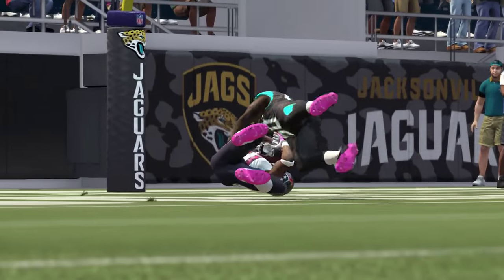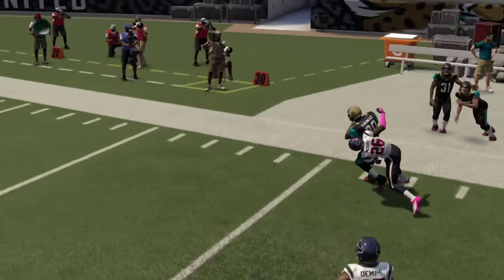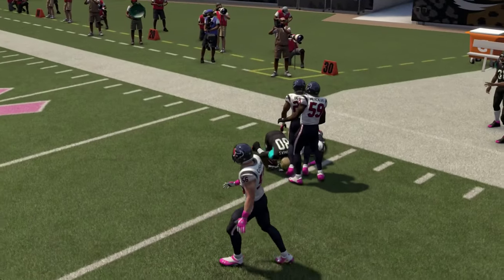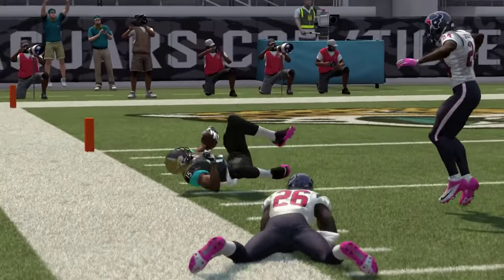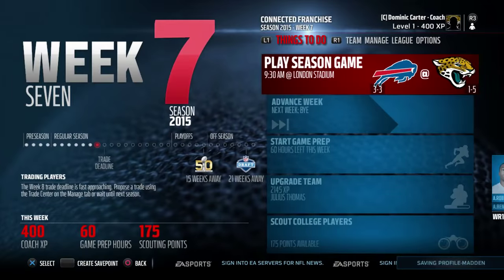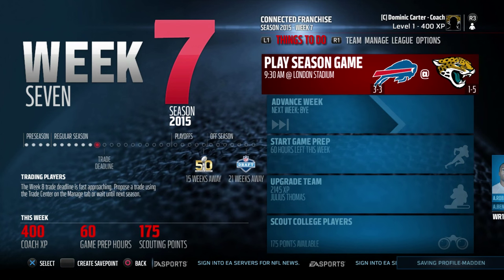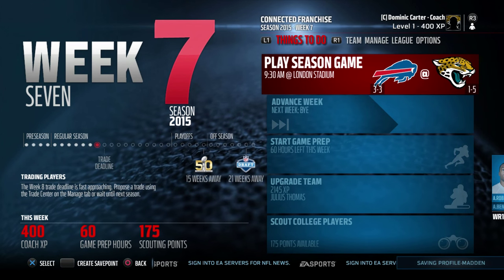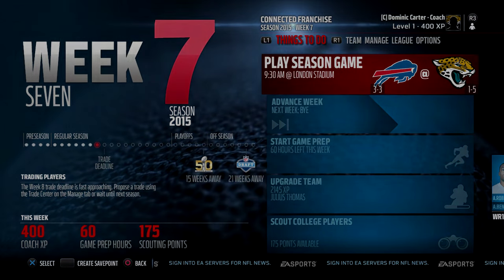Thank you all for watching today's video. As the Jaguars fall to 1-5, we'll see if they can get back on track as they take on the Buffalo Bills in London. Please leave a like if you enjoyed the video, comment below your thoughts on today's game, which players impressed you, what did you think of the prospects, and what I should preview next week. Subscribe if you have not done so already — much more to come here in the Jaguars franchise. Have a great day, guys. I'll see you in London.